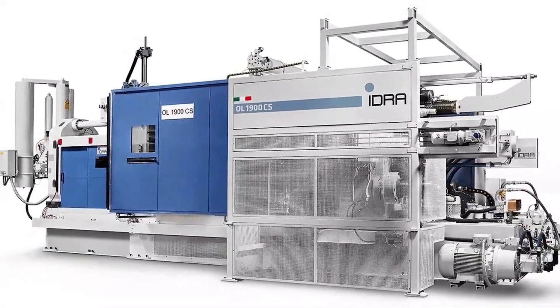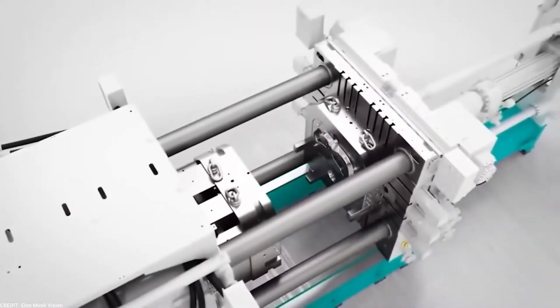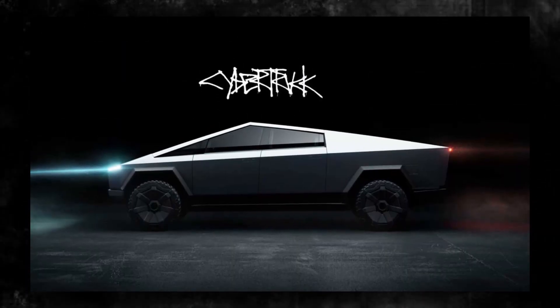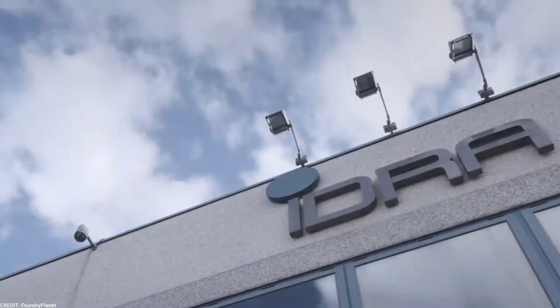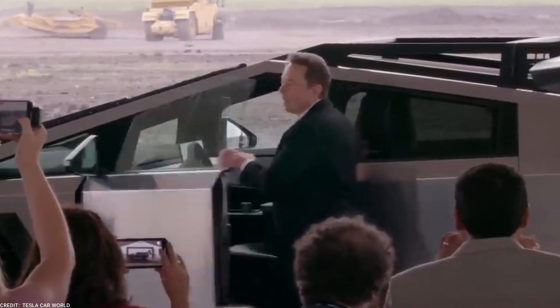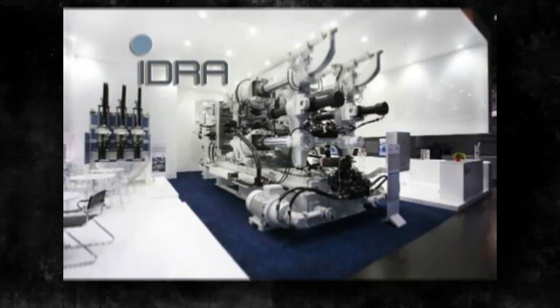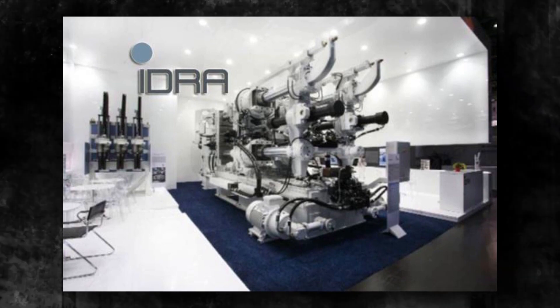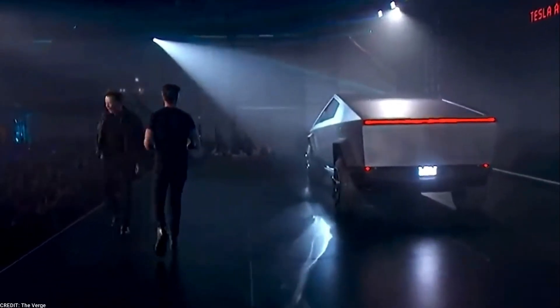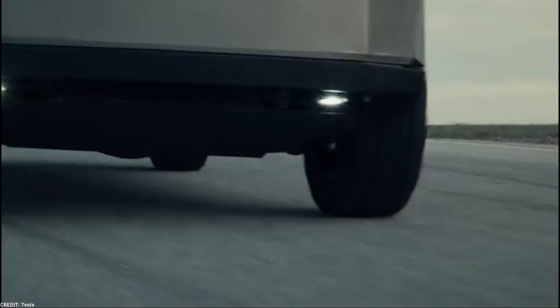Tesla has partnered with IDRA, a renowned manufacturer of die-casting machinery, to harness the power of their Gigapress machines. These machines play a pivotal role in creating high-quality, lightweight metal parts essential for the construction of the Cybertruck. With the arrival of the IDRA parts at the Gigafactory in Texas, Tesla is making significant strides towards expanding its production capabilities. They represent the cutting-edge technology and precision required to produce large and complex aluminum parts for the Cybertruck.